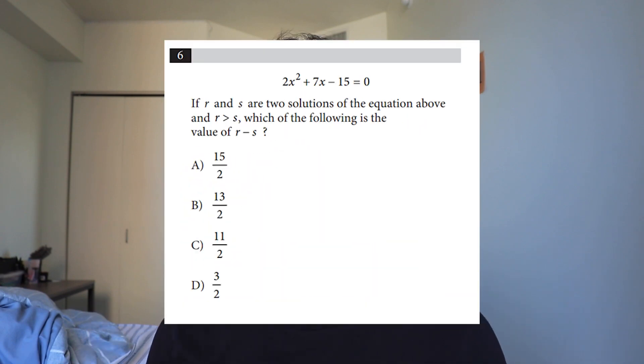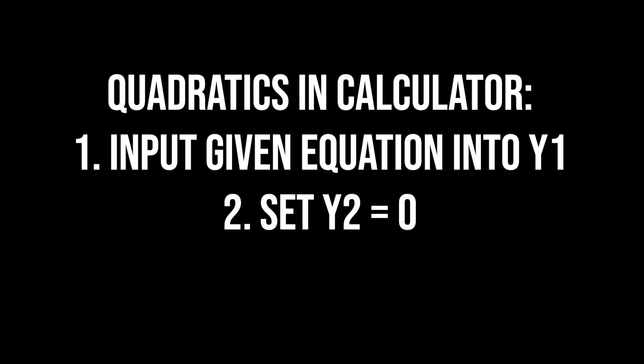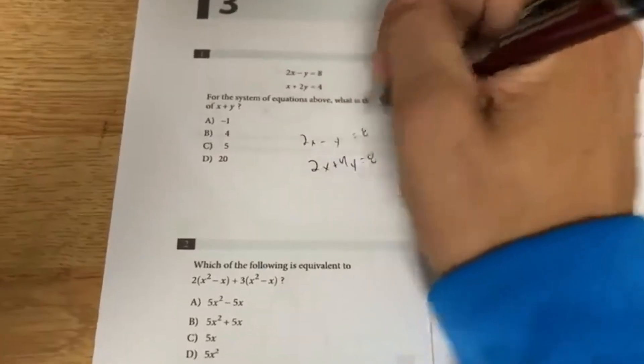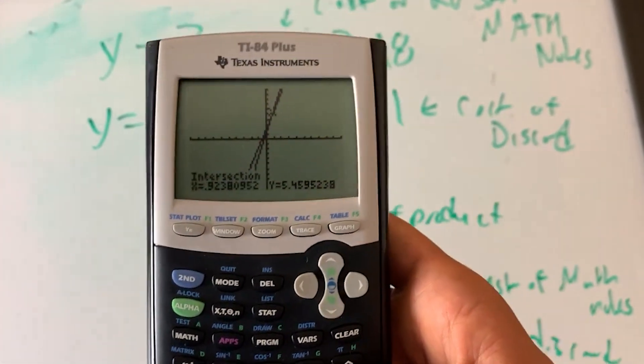The TI-84 and TI-83, which are the calculators you're actually using for the SAT, will easily get you the answer if you use Y1 and Y2. Even if you're given a quadratic and asked to find the zeros or x-intercepts, all you have to do is put the quadratic equation into Y1, then put Y2 equals zero — so there's a horizontal line at the x-axis — and just find the intersect. You don't have to do any complicated calculations when you can just use a calculator to your advantage. The point of the SAT calculator section is to use a calculator only when you need it.